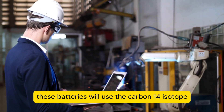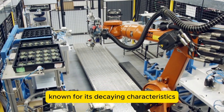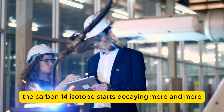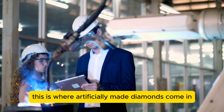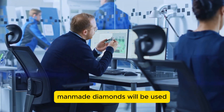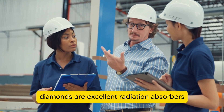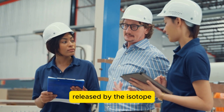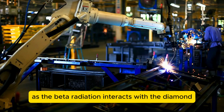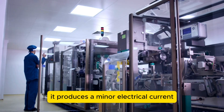These batteries will use the carbon-14 isotope, a radioactive isotope known for its decaying characteristics. As time goes on, the carbon-14 isotope starts decaying more and more, creating beta radiation. This is where artificially made diamonds come in. Man-made diamonds will be used because of their structure — diamonds are excellent radiation absorbers, meaning they will easily absorb beta radiation released by the isotope, which will then be converted into electrical energy. As the beta radiation interacts with the diamond, it produces a minor electrical current.